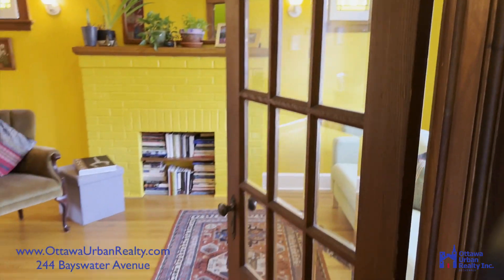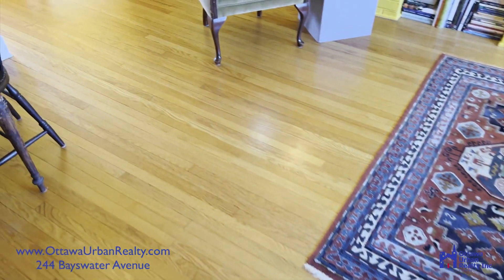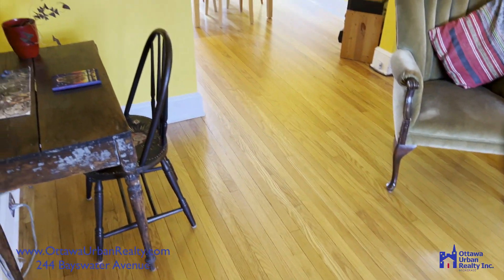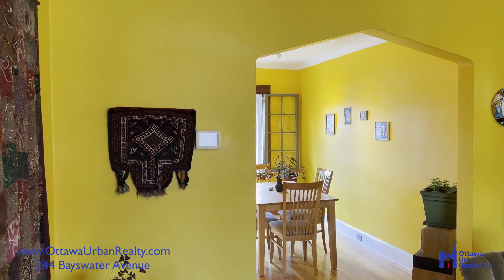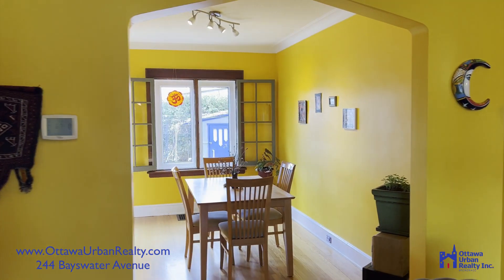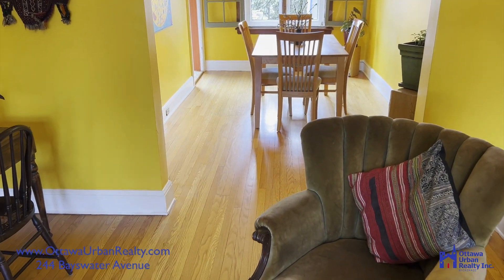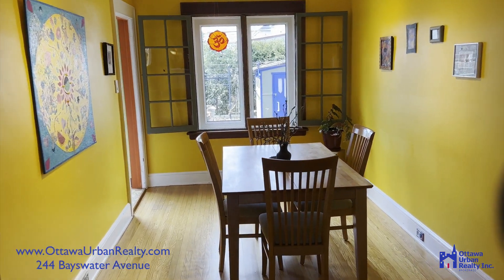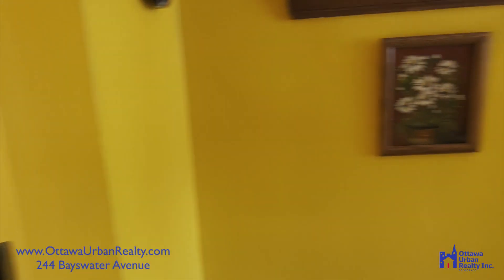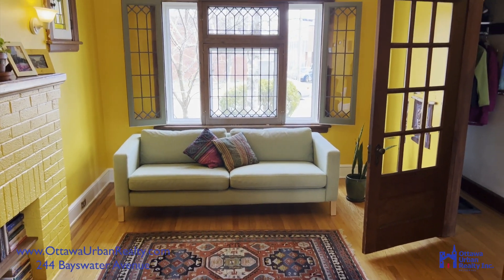Into the living room. Hardwood floors on both levels, and softwood up on the third floor. That's west, looking out to the garden. And east, looking out onto Bayswater.